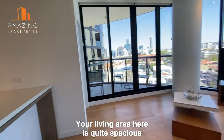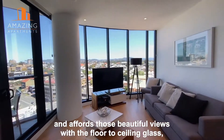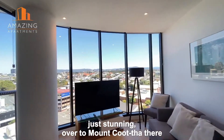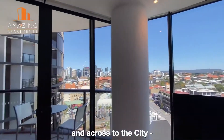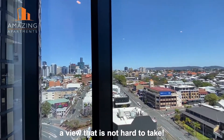Your living area here is quite spacious and affords those beautiful views with the floor-to-ceiling glass. Just stunning — over to Mount Coot-tha there and across to the city. A view that is not hard to take.